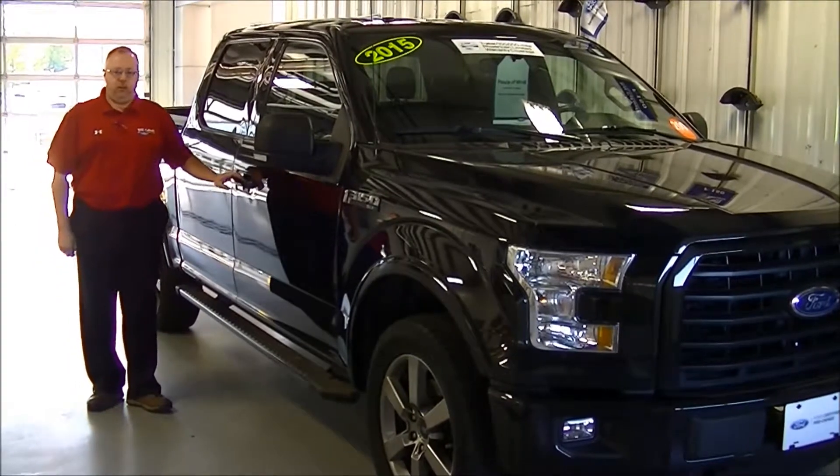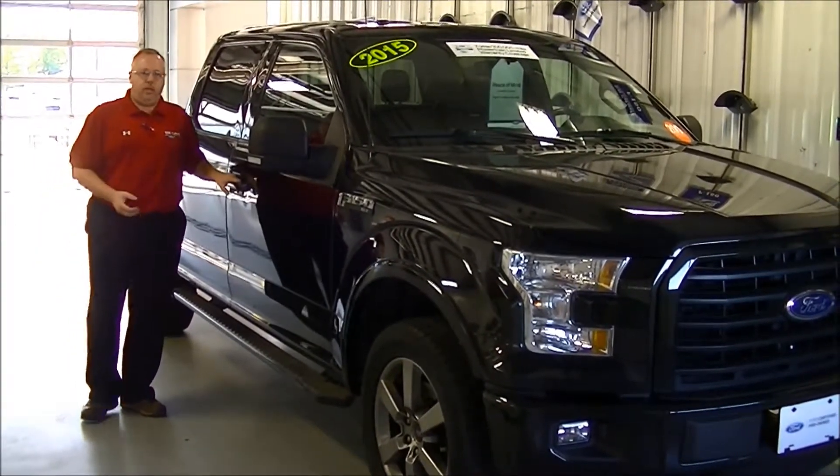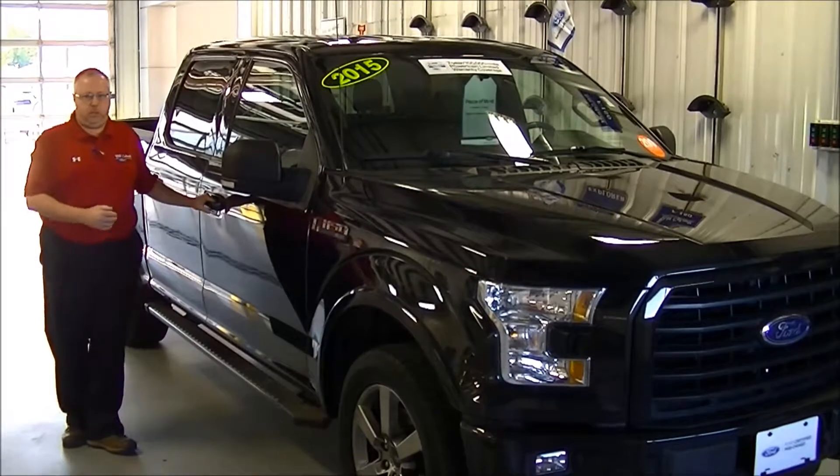Hi, I'm Mike Bolle with Bill Caldwell Ford in Hudson, Iowa, and our pre-owned VFO Feature of the Week is this really nice 2015 F-150 XLT with the Sport Appearance Package.